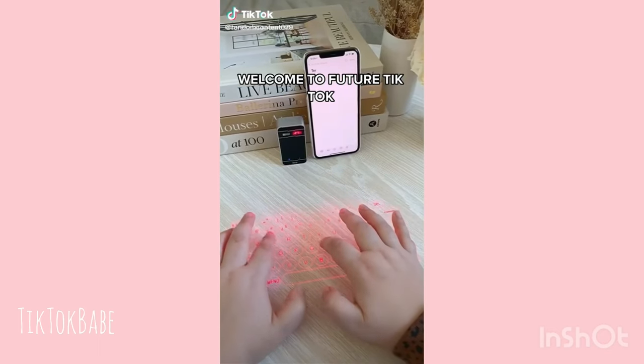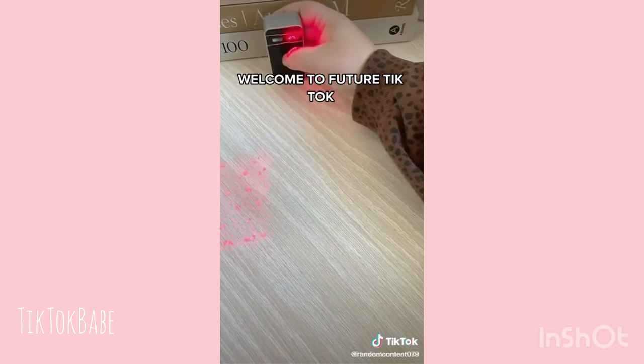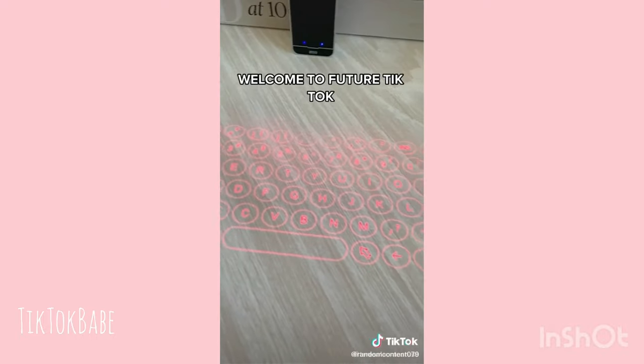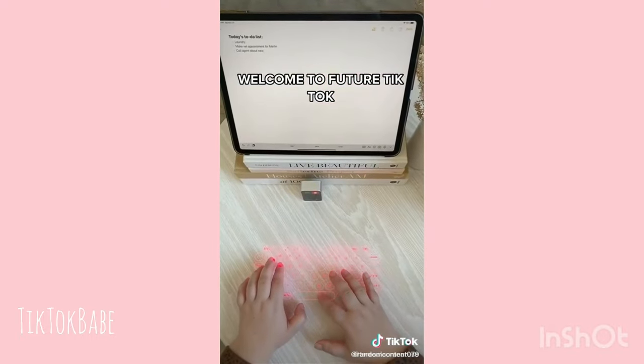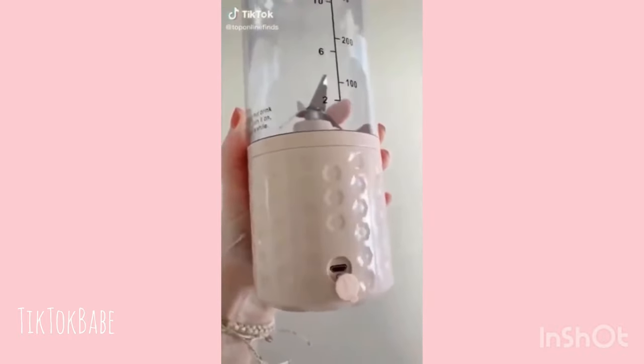Random Amazon gadgets you need. This little device is actually a laser keyboard. When you turn it on, it projects a keyboard that actually works on any surface. Once you connect it, you can type on it just like an ordinary keyboard. It connects to your phone, tablet, or any other Bluetooth device, and I love how small and portable it is. It's super convenient to take on the go.